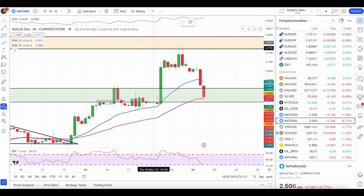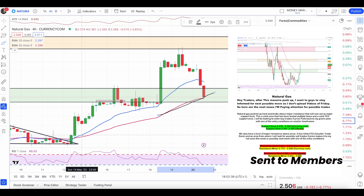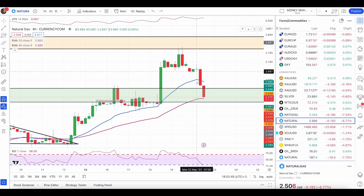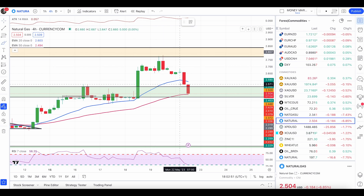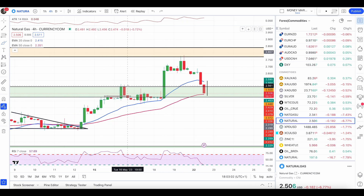Price did play out nicely out of the minor area of value as I mentioned in my last video. As long as price is trading above the 50 MA we are still in an uptrend — we are not bearish yet. An aggressive entry wouldn't have played out here, but I'm still waiting to enter in a less aggressive way. We can get the very next candle as a bullish engulfing candle.